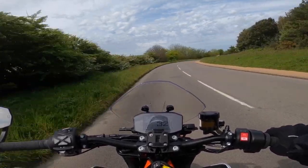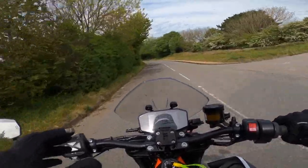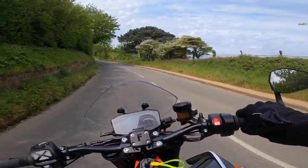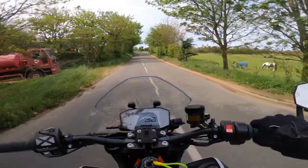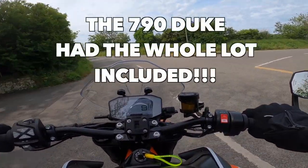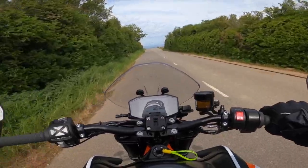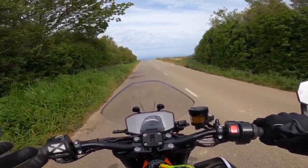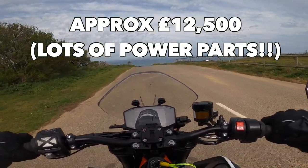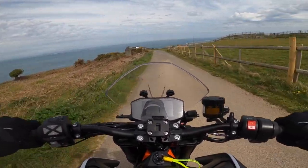I've got the quick shifter selected off. I'm running the full electronics package on this — the only thing I haven't paid for is the full Akrapovic exhaust system, just the slip-on. Everything else I've got: heater grips, cruise control and all the other tech pack. That would actually be a dislike — KTM, why on earth do you sell an R bike and not put everything on it? That's absolutely outrageous. You should be putting everything on the R version. I'll put the cost up on screen so you can have a look.